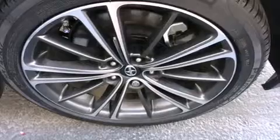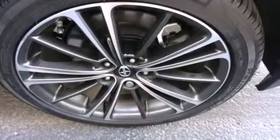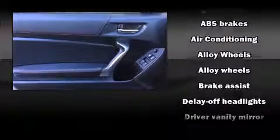It's equipped with tons of terrific amenities, but it won't break your budget. Such as remote keyless entry, a tachometer, variably intermittent wipers, a trip computer, an outside temperature display, fully automatic headlights, and one-touch window functionality.